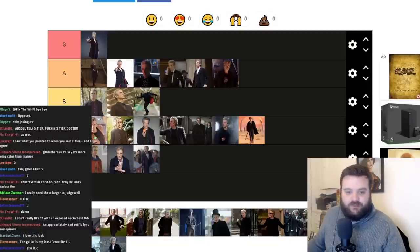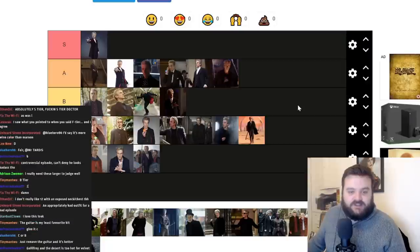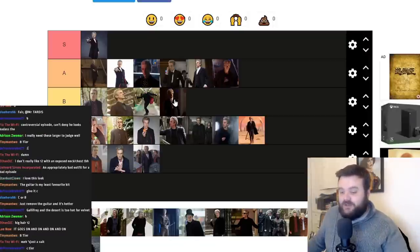He has a few one-off costumes at the end of Hell Bent and in Husbands of River Song when he goes to Darillium, but they look very similar to Mummy on the Orient Express. Next up is the outfit from the Series premiere of Class — For Tonight We Might Die. This is basically bog-standard 12th Doctor: black coat, buttoned-up shirt, Doc Martens, slim fit trousers. It's 12th Doctor but you're in a hurry. I think it's a solid B tier.